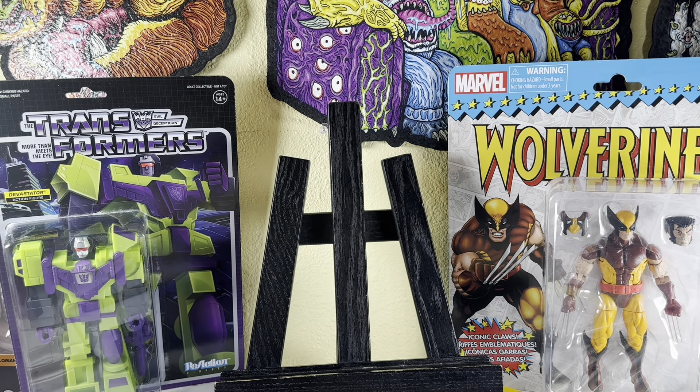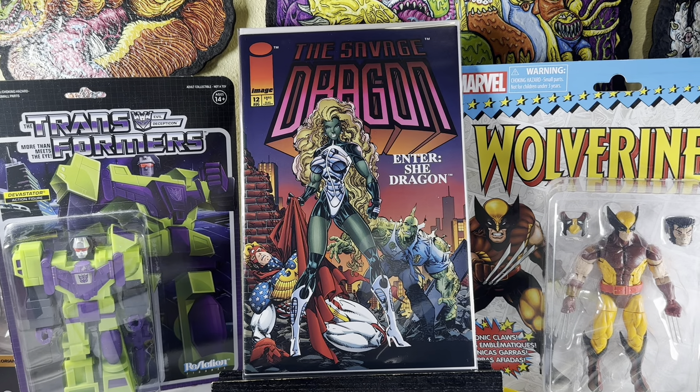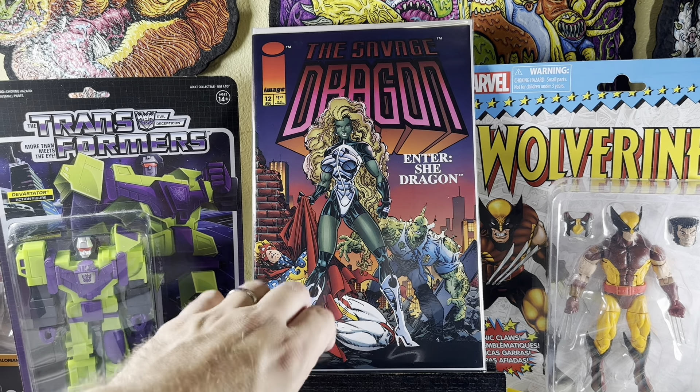That was about 25 books plus those two. Now I've got 44 or 45 books here from the Facebook Marketplace guy. They're all dollar bin books — he threw in a couple extra, so it comes out to about 95 cents a book. Savage Dragon number 12, first appearance of She-Dragon. Nothing too crazy, but I figured why not pick that up.